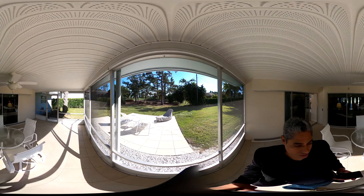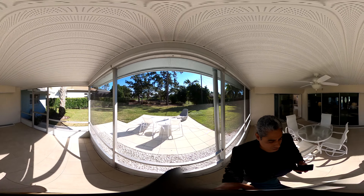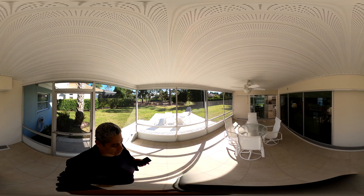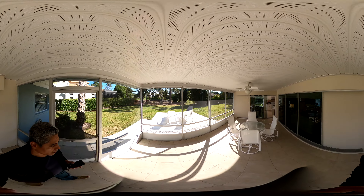This walks out into this very large screen lanai, all tiled. The same uniform tile throughout the house is in the patio area as well.